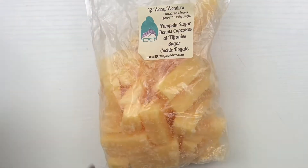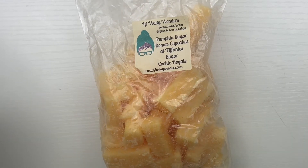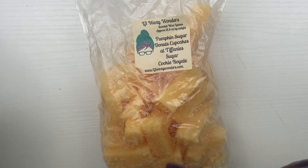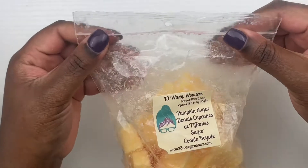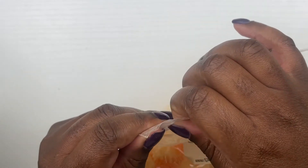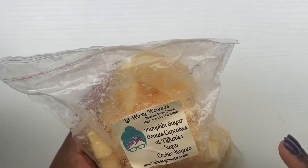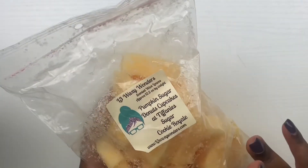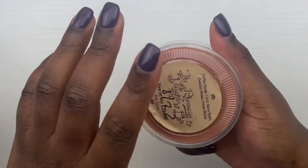I actually pulled this stuff while I was organizing my wax. First things first, I pulled another loaf — clearly I have a problem — from L3: pumpkin sugar donuts, cupcakes at Tiffany, and sugar cookie royale. That smells really, really good. Not all of these are fall but most of them are. I definitely smell that pumpkin sugar donuts and the sweetness from the bakery sweet notes.